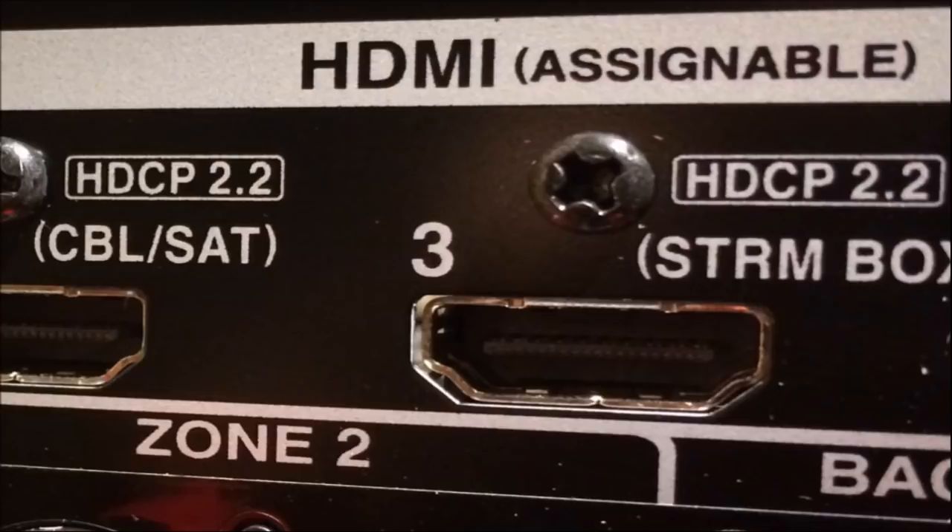However, if you are using 1080p or normal HD, HDCP 2.2 is not a problem. It is only required when you have a 4K resolution device.